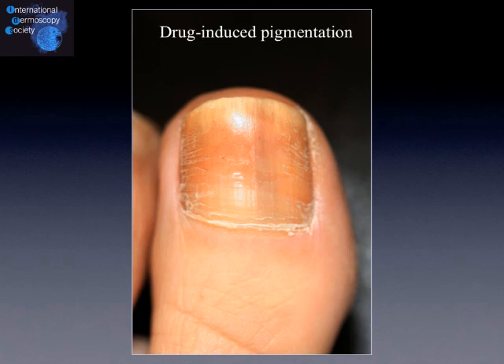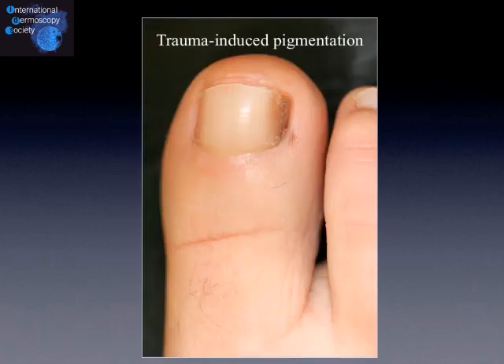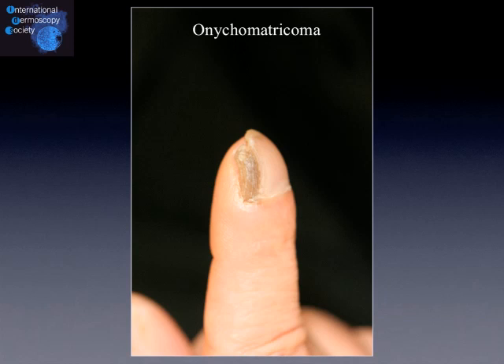Drug-induced pigmentation is a very common cause, caused by many drugs like anti-AIDS drugs, anti-tuberculosis drugs, and cytostatic chemotherapies. Onychomycosis is not frequently pigmented, but it can be in some cases. Trauma-induced pigmentation is a very common disorder on the fifth toe, but also on the first one when the second toe is pushing on the nail plate. Bowen's disease can be pigmented in some rare cases, and onychomatrichoma — a very rare benign nail neoplasm — is in some cases also pigmented.